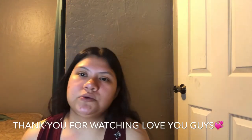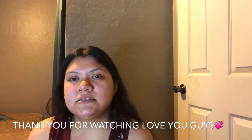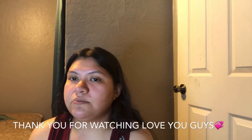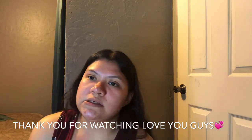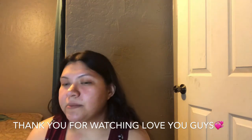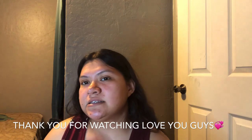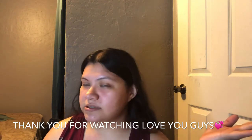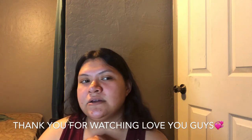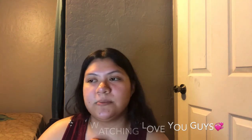So I'm going to go ahead and close out today's video. If you guys did like this little unboxing, go ahead and give it a thumbs up. Don't forget to like and subscribe, and if you guys are already subscribed — thank you very much! Comment down below and let me know what you guys want to see.